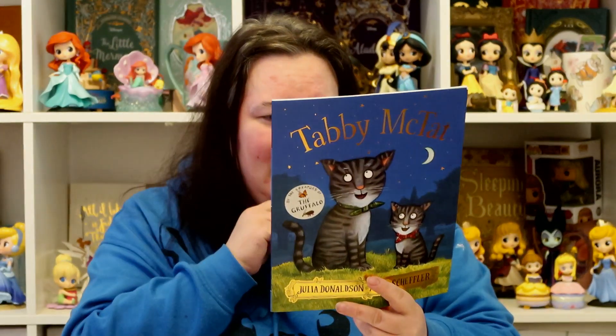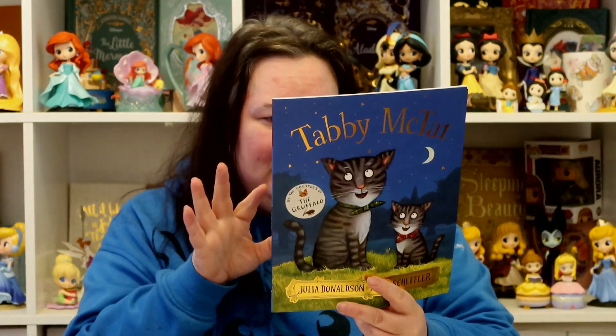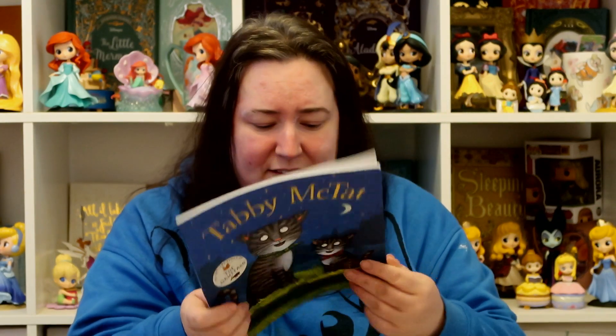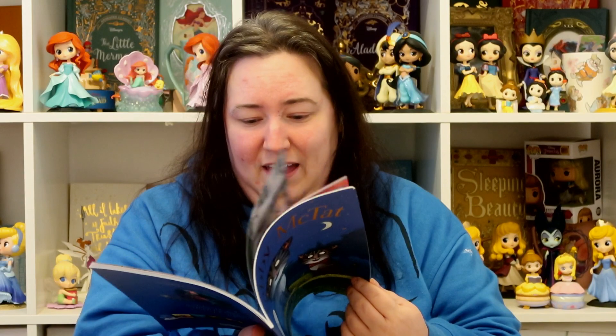I always like to put a book in their stockings. This one was from Asda — it was in an offer, two for seven pounds. It's by Julia Donaldson and Axel Scheffler. They've already got The Gruffalo, Room on the Broom, The Gruffalo's Child, and Stick Man. Alice really likes cats, so I got this one since it's got cats in it.